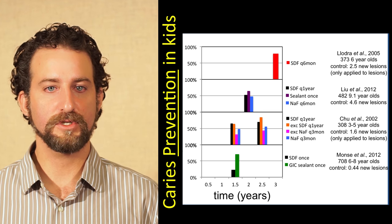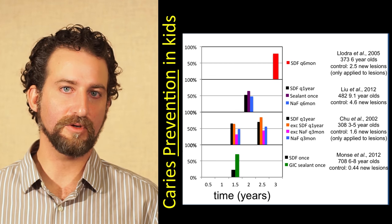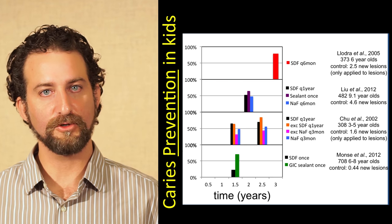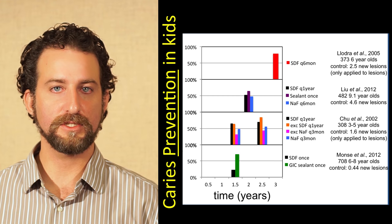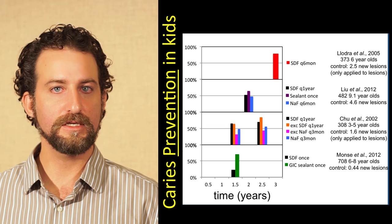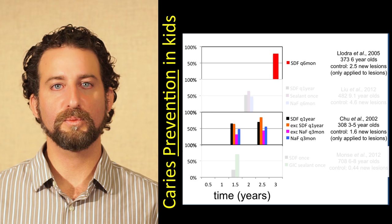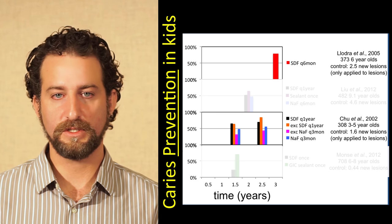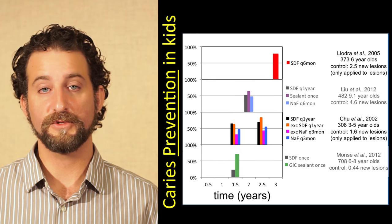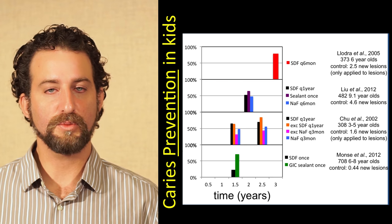These four studies were done in children with a no-treatment or placebo control, with the same timeline orientation from zero to three years. If no bar is shown, the treatment group has as many cavities as the placebo group. In two of these studies, just by treating lesions only — applying silver diamine fluoride twice or once per year — we're preventing cavities in untreated surfaces out to two and a half to three years, reaching around 70%. That is the indirect prevention we're most excited about. For direct prevention compared to resin sealant and glass ionomer sealant, we're getting similar performance as long as we repeat at least once per year.